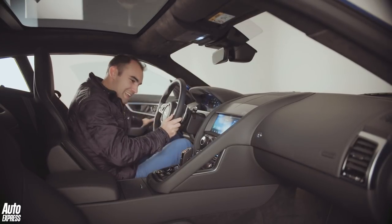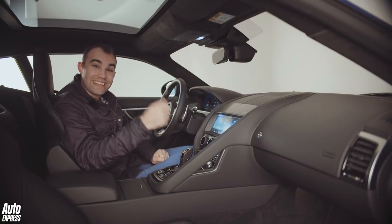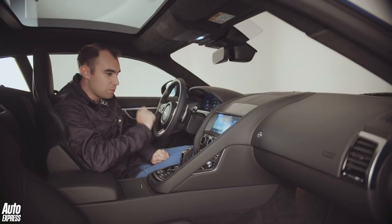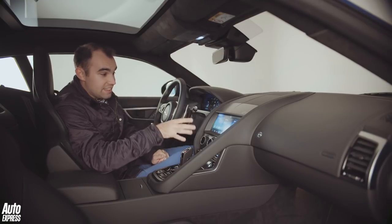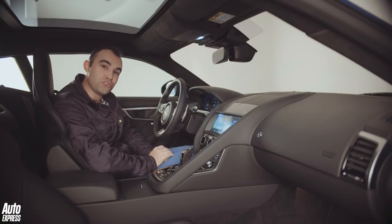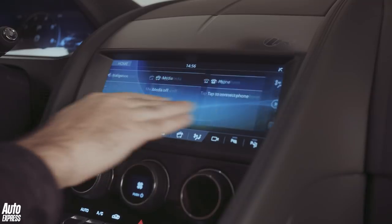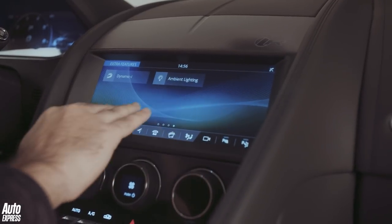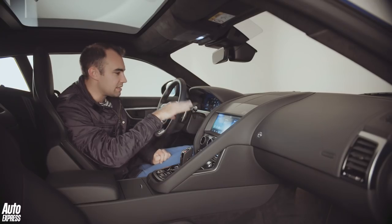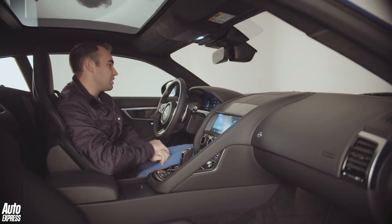Inside the new F-Type there are two big changes: technology and quality. On the technology front, every F-Type now gets a 10.2-inch widescreen display in the centre of the dash — the typical Jaguar InControl touchscreen — which brings the F-Type in line with the rest of the Jaguar range.